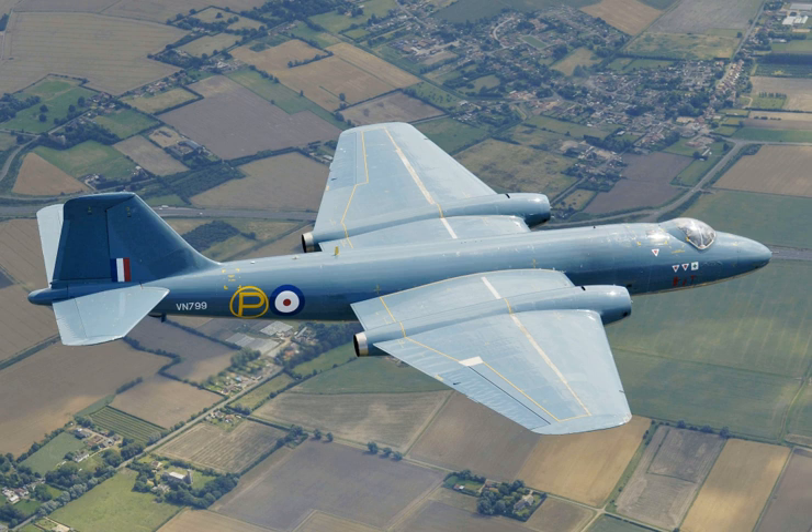In July 1949, as English Electric was setting up production at Samlesbury Aerodrome, a firm order was placed for 132 Canberras, consisting of 90 B.5/47 bomber-type aircraft, 34 PR.3/46 photo-reconnaissance aircraft, and 8 T.2/49 trainer aircraft. On 25 June 1950, the Korean War broke out, leading to a surge of demand for the Canberra and the British government stepping in to establish a far greater level of wartime production. This led to orders for Canberra B.2s being placed with Avro, Handley Page, and Short Brothers.